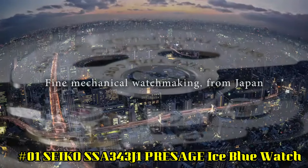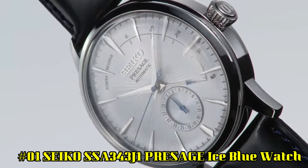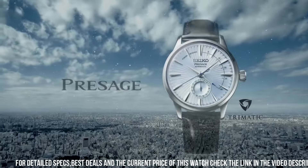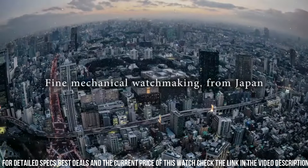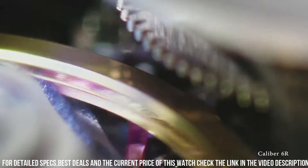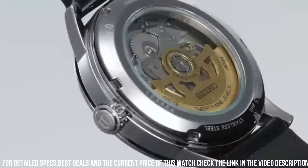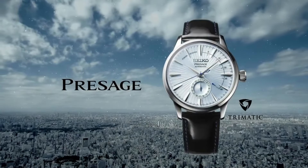Number 1: Seiko SSA343J1 Presage Ice Blue. Dial Window Material: Scratch-Resistant Hardlex. Display Type: Analog. Clasp: Tang Buckle. Case Material: Steel. Case Diameter: 40.5mm. Case Thickness: 14.37mm. Band Material: Cow Leather. Band Width: 20mm. Band Color: Black. Dial Color: Silver. Calendar: Date. Item Weight: 5.2 ounces. Movement: Automatic. Water Resistance: 50 meters.